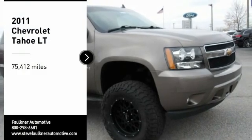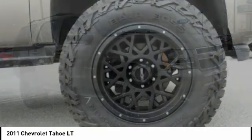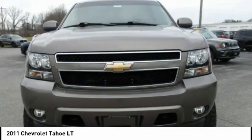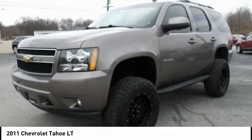Stop by and take a look at this 2011 Tahoe. Tahoe has been the best-selling sports utility vehicle, accounting annually for more than 25% of all full-size SUV registrations in the United States.